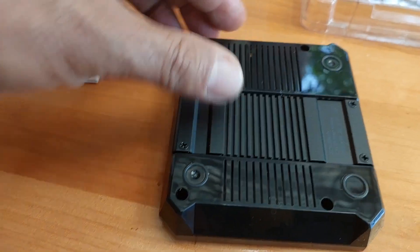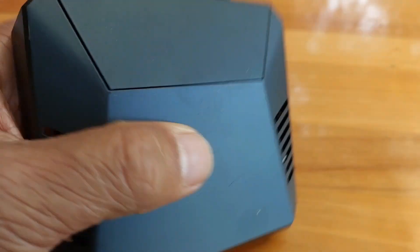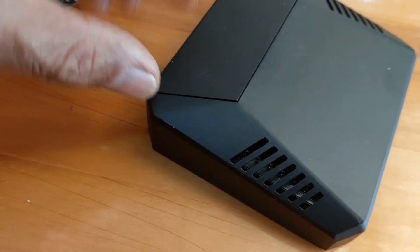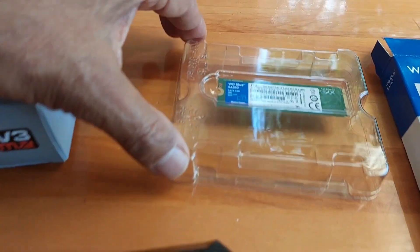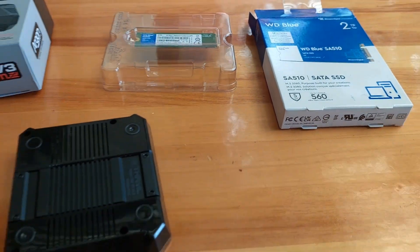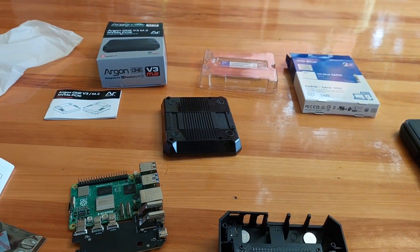The SSD goes back there, GPIOs are left free still, under a magnetic clip — really handy. The Western Digital 2 terabyte SSD goes in really well. I'll soon have it up and running.